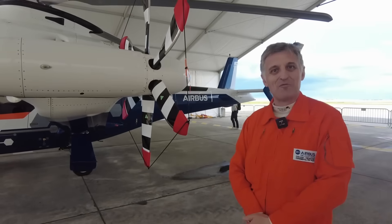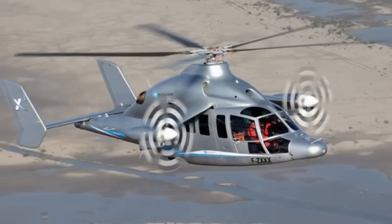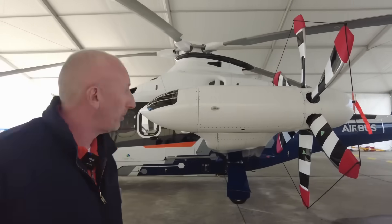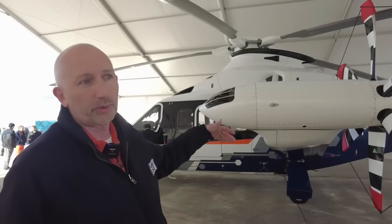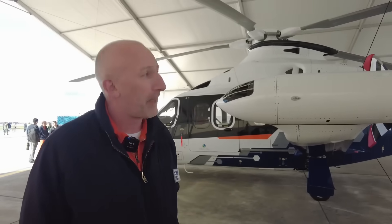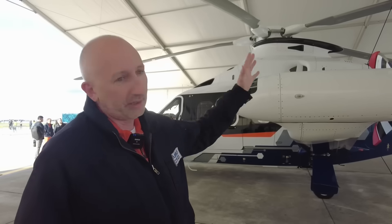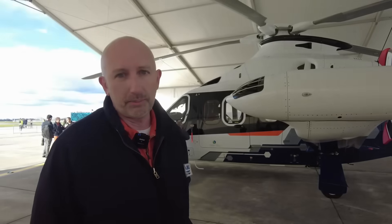From memory, on the X-Cube, the previous prototype, the propellers were pulling. Now they have become propelling. Initially, the choice to go pulling was made to increase safety and allow boarding with the rotor turning. So there were safety issues, and it was decided to put them behind the wings. In addition, we realized that by doing this, we recovered the wingtip vortices with the side rotors and increased the efficiency of the side rotors by five to seven percent. So we won on both fronts: safety and the efficiency of the side rotors.